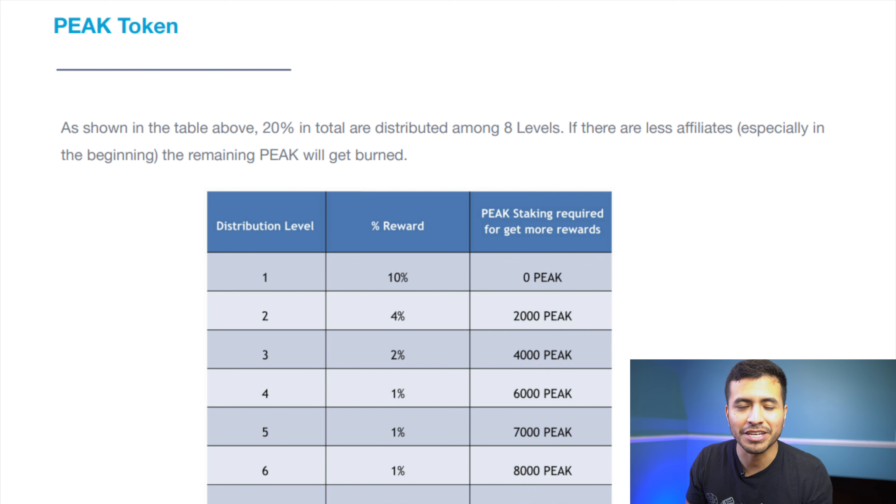The roadmap shows that Peak DeFi is a self-funded project that provides DeFi from the community. Peak DeFi was started in 2020 where they established various Web3 products and different utilities for the Peak token. The Peak token is the utility token of the Peak DeFi ecosystem with six different applications and features, and it is already listed on eight different exchanges with even more listings planned in the near future.